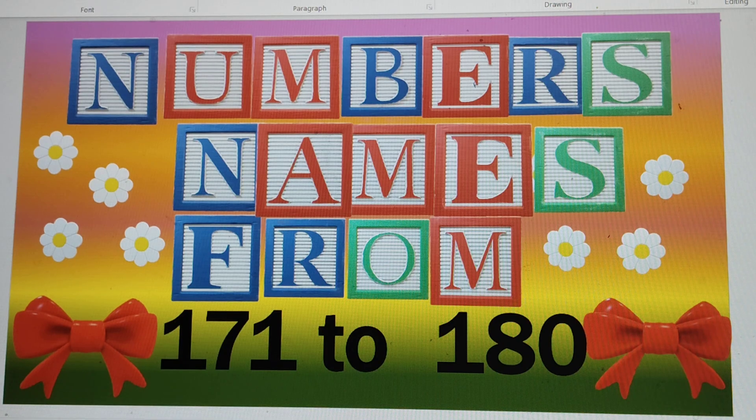Hello my dear friends. Today we will learn numbers from 171 to 180. So let's start.